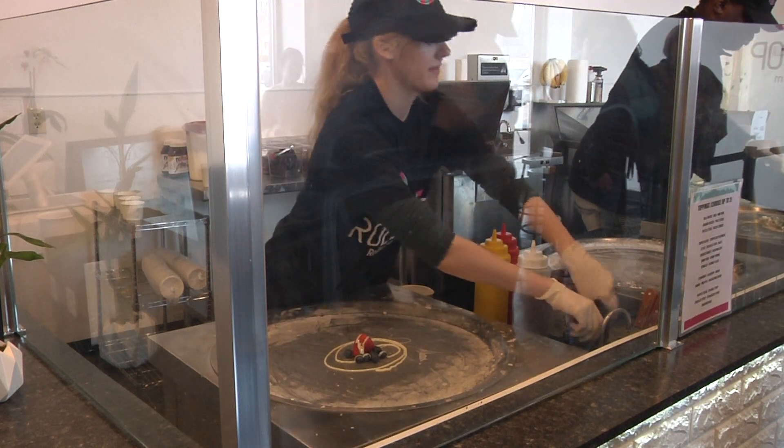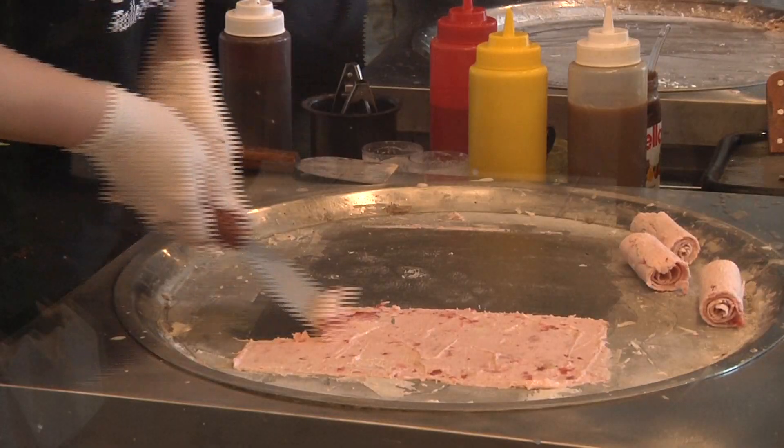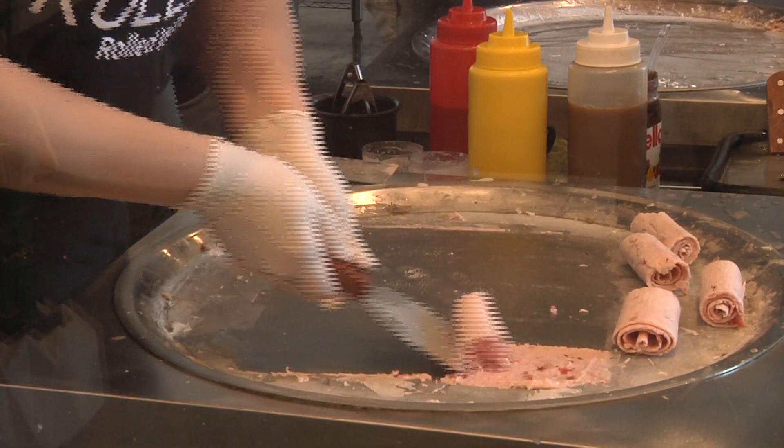Then workers pour the cream, chop the ingredients, and freeze it into a flat square. Once the ice cream is solid, it's rolled into swirls and decked out in your choice of toppings.